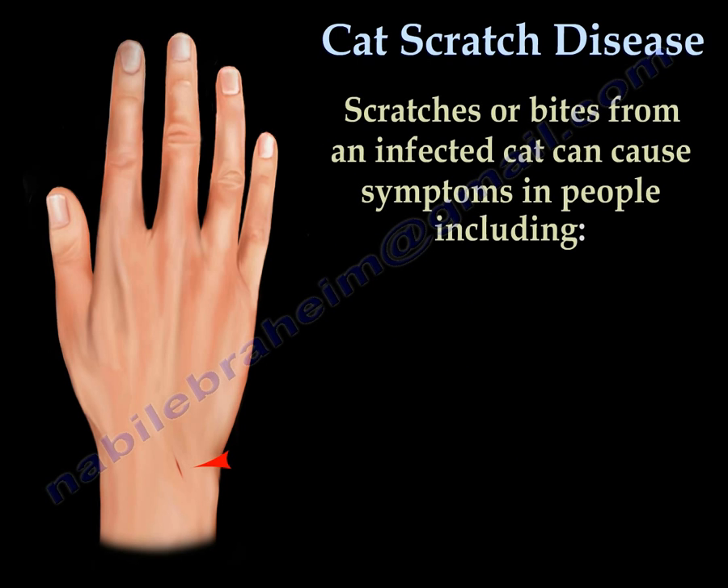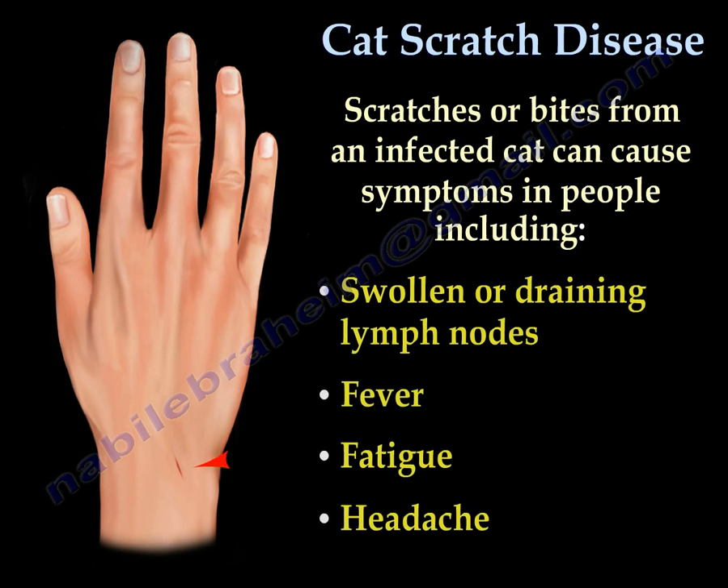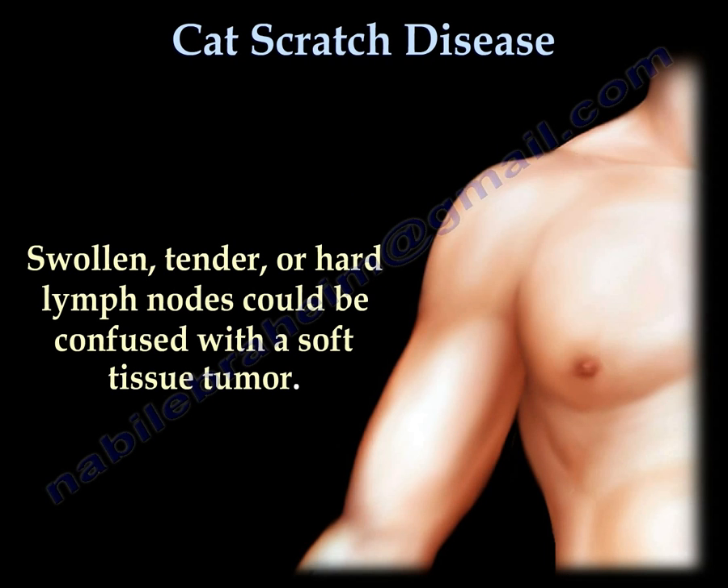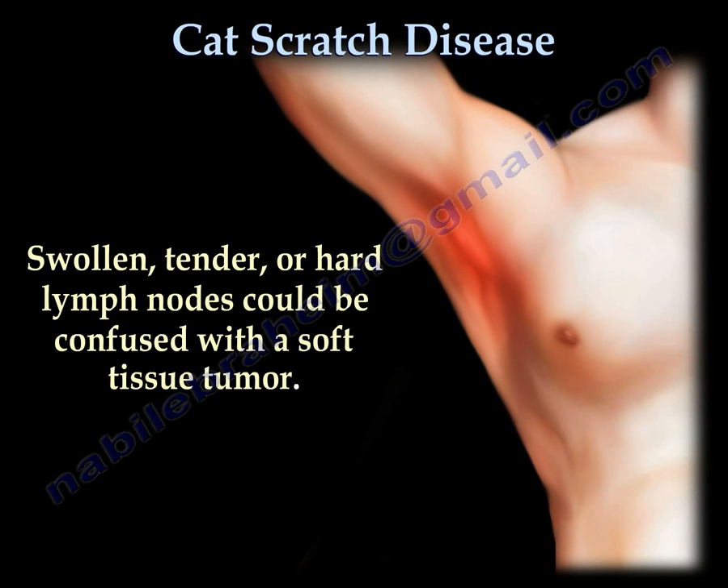Scratches or bites from an infected cat can cause symptoms in people including swollen or draining lymph nodes, fever, fatigue, and headache. Swollen, tender, or hard lymph nodes can be confused with a soft tissue tumor.